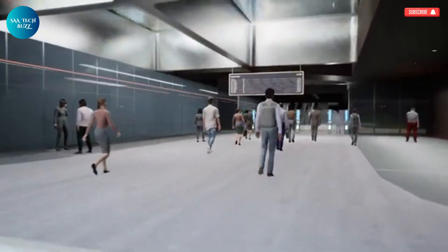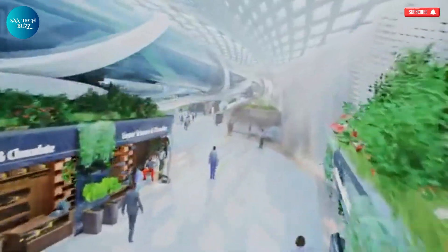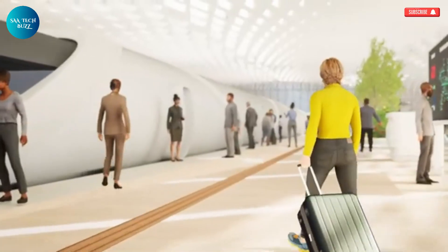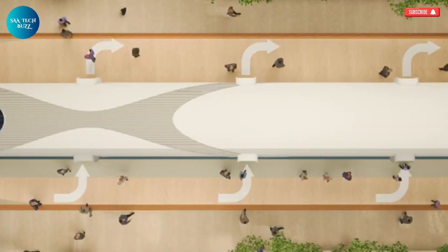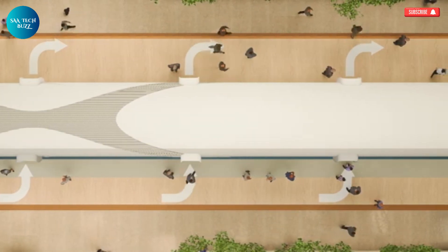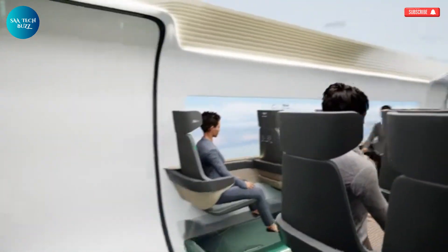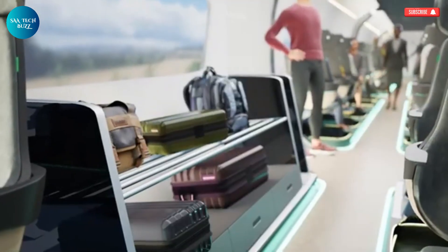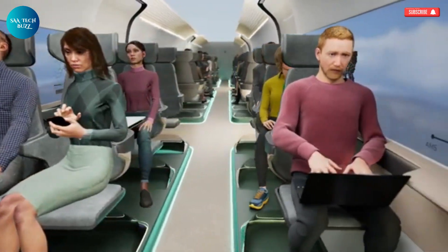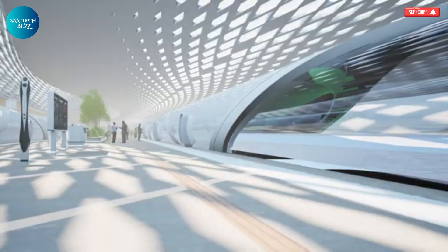The Delft Hyperloop 7, developed by the talented minds at Delft University of Technology in the Netherlands, represents a groundbreaking step toward the future of ultra-fast, sustainable transportation. This innovative project introduces a new way to travel — one that combines the speed of an aircraft with a dramatically lower environmental impact. The vision is clear: to create a system where passengers can move between cities at over 1,000 kilometers per hour, while experiencing a ride that is comfortable, silent, and smooth. Travelers would enter the sleek, aerodynamic Hyperloop pod at specially designed stations and take their seats in a relaxing, thoughtfully designed cabin.